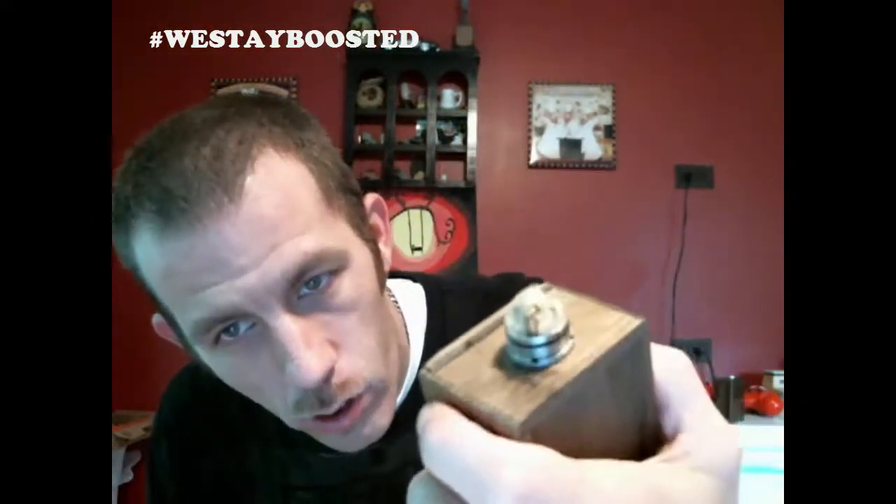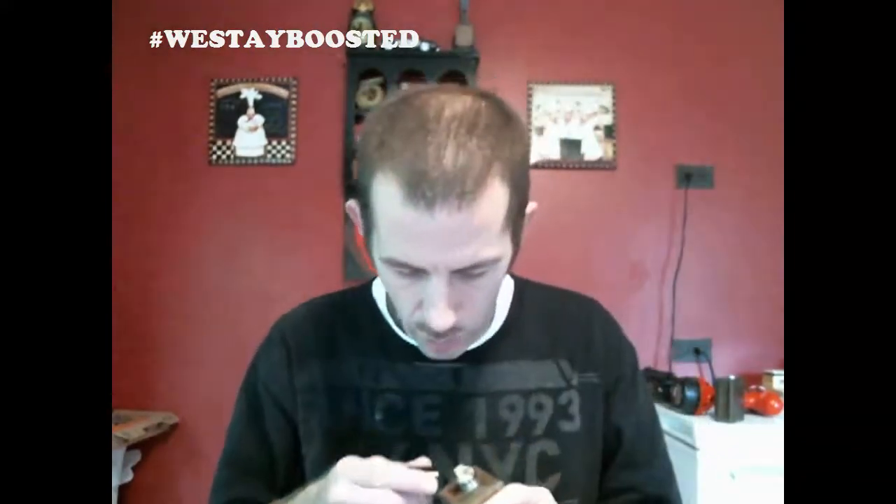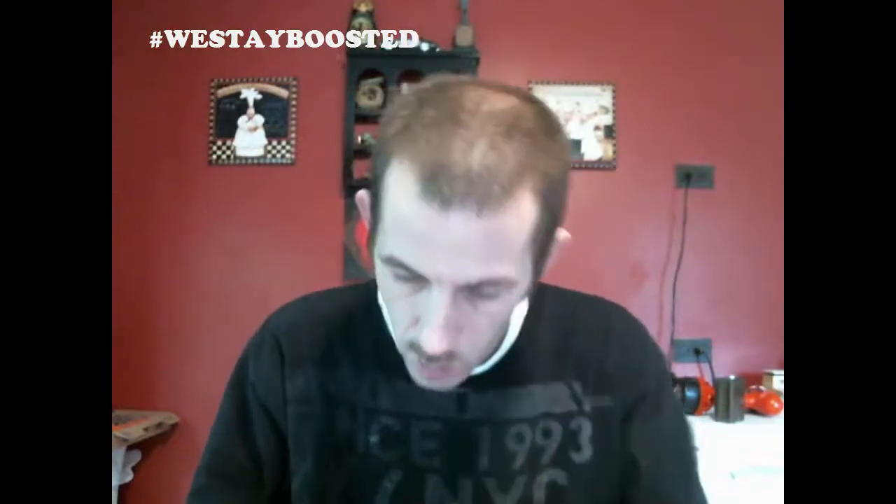I'm going to juice up the Stellar — still air, dual coil setup — got some Japanese cotton here from Lung Punch Vape. Thanks for sending out the cotton. I've got some juice right here and I'm going to review it for you in a little bit.